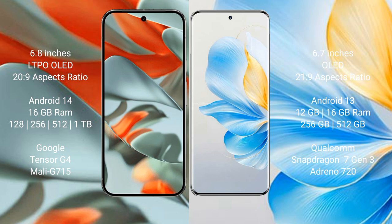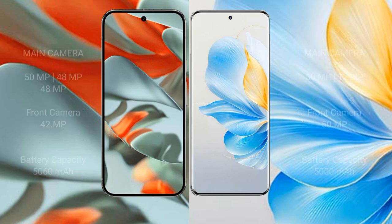The Google Pixel 9 Pro XL comes with 16 GB RAM and 128 GB, 256 GB, or 512 GB of internal storage, powered by the Google Tensor G4 processor with a Mali-G715 GPU. The Honor 100 comes with 12 GB or 16 GB RAM and 256 GB or 512 GB of internal storage, powered by the Qualcomm Snapdragon 7 Gen 3 processor with an Adreno 720 GPU.